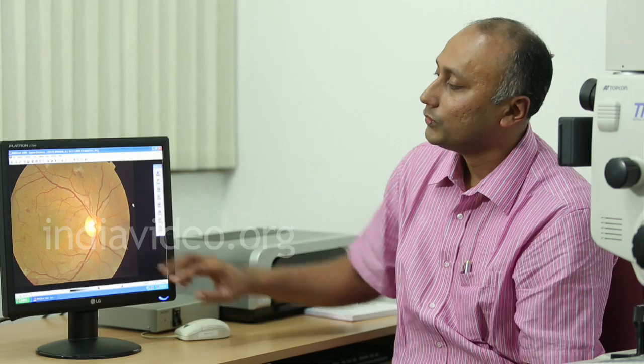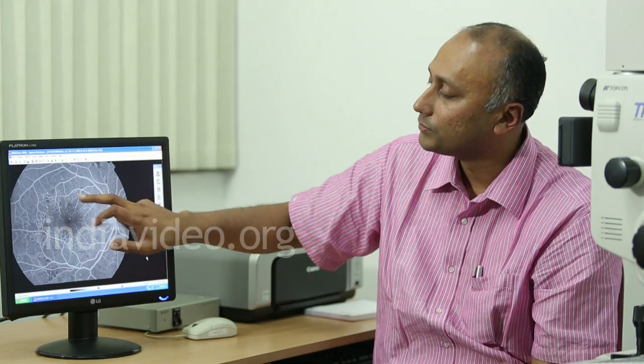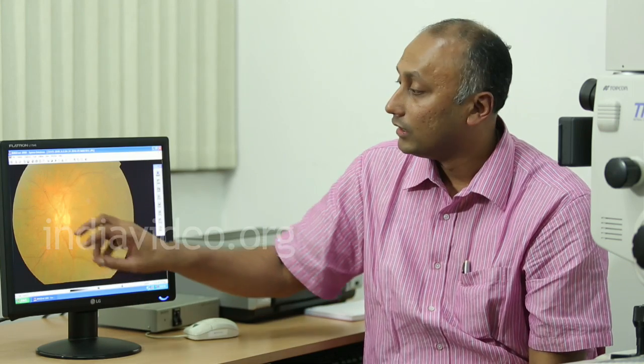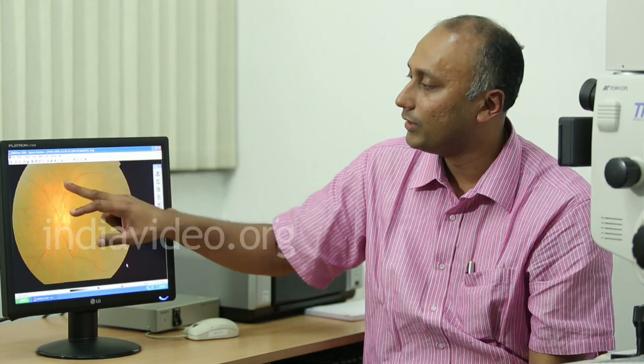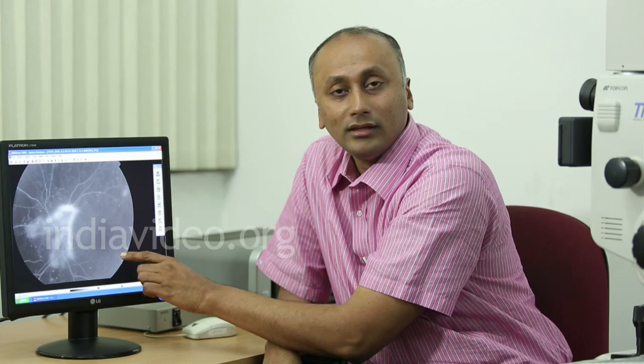New vessels can also grow on the optic nerve itself, which is even more difficult to treat because we cannot do laser on the optic nerve directly — laser must be done on the surroundings, and a neurologist's help may be needed. When more than one branch of medicine is involved, things are very serious. To escape all this, the best way is to treat diabetic retinopathy at the earliest.